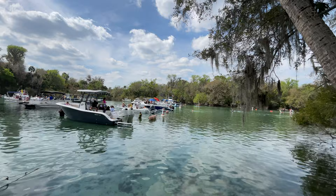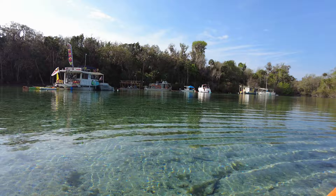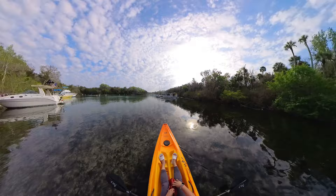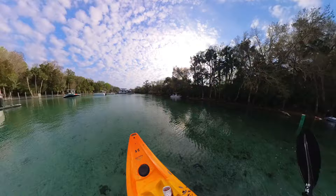One thing I noticed while we were here is that Silver Glen is a very popular location for boaters, and you'll start seeing them finding spots near the spring even in the early hours of the morning. If you or anyone in your party is new to kayaking, it can get a little intimidating with the number of boaters that make their way through the spring run. If you're looking for a quiet spring to get away from the crowds for the day, I have to say this probably isn't one of them.